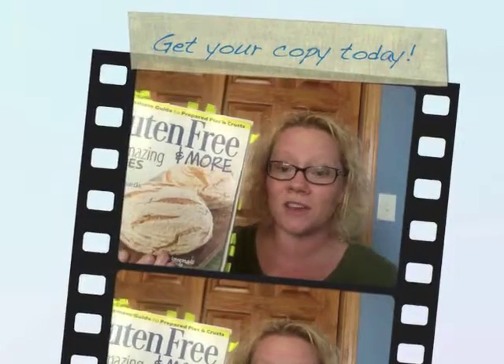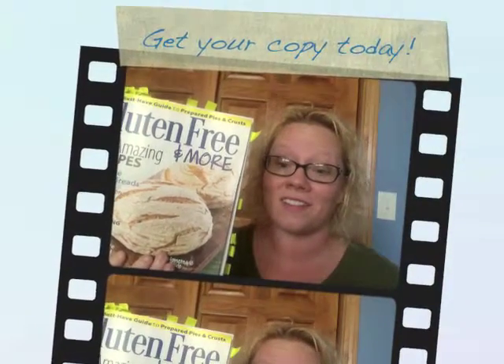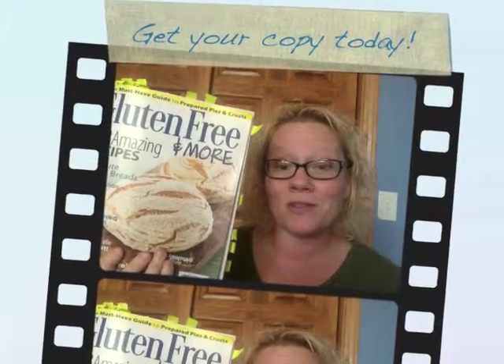There's so much in there, you're going to love it — I know you will. Leave a comment letting me know your favorite thing.